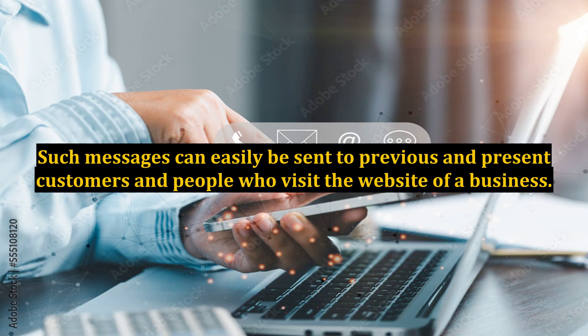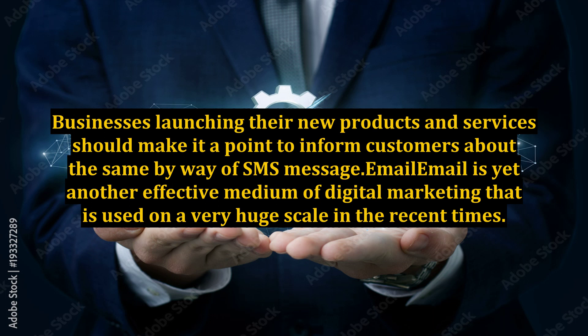Such messages can easily be sent to previous and present customers and people who visit the website of a business. Businesses launching their new products and services should make it a point to inform customers about the same by way of SMS message.